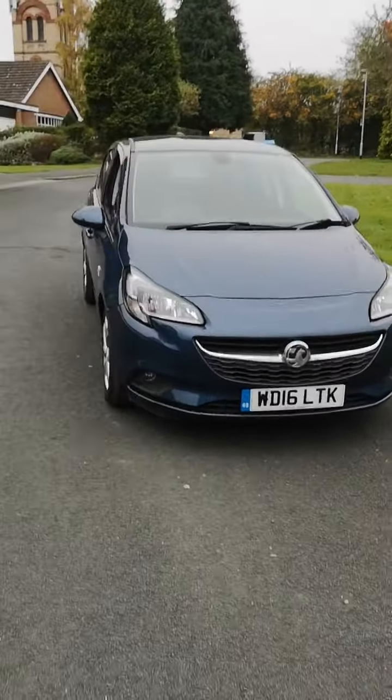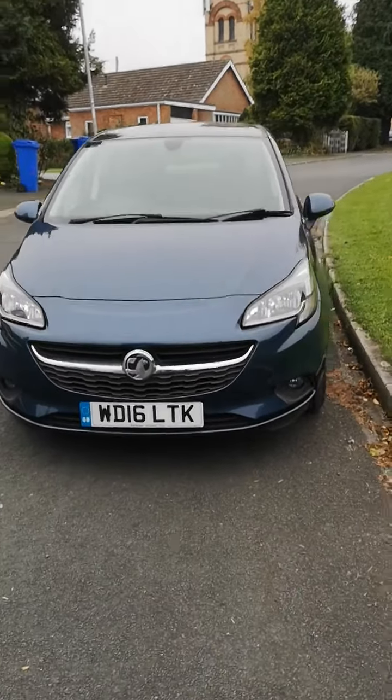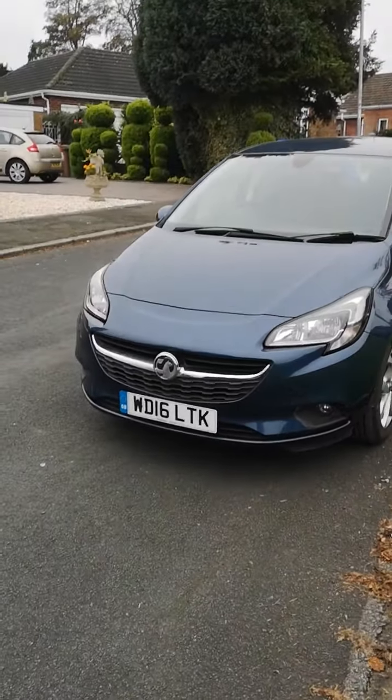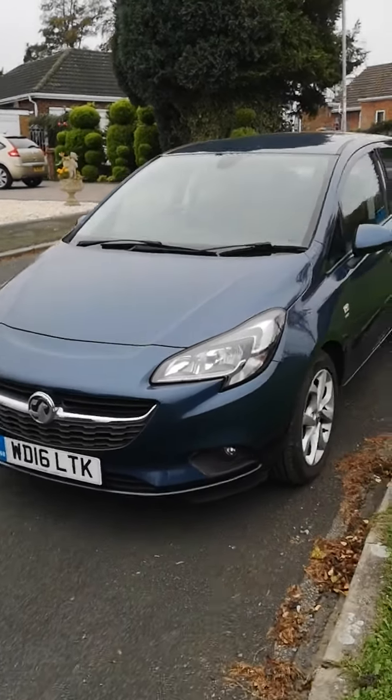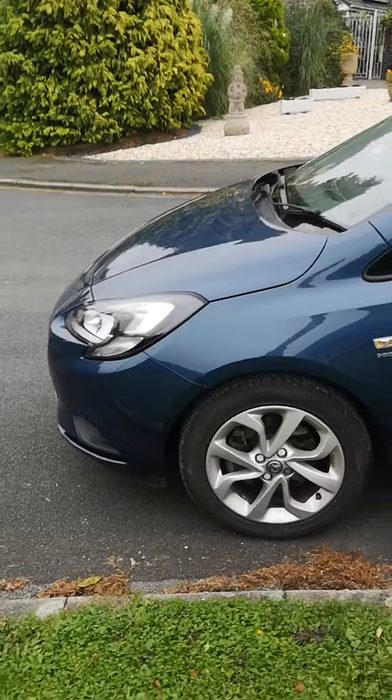Hi guys, here we have a little Vauxhall Corsa 1.3 CDTI, the Energy model, 2016 on the 16 plate, in metallic blue. Two owners from new.